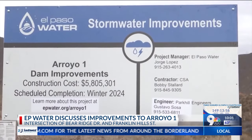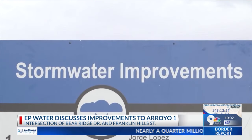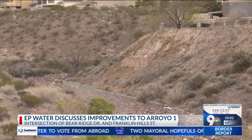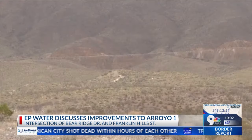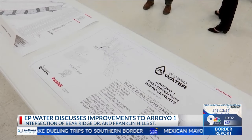We're going to widen and stabilize it so that we mitigate the erosion that comes through the arroyo during large rain events. The $5.8 million project will help hold back the water and debris as it flows downstream into the existing infrastructure, which is surrounded by neighborhoods and the Franklin Mountains. It's green infrastructure, so eventually it'll blend in with the environment and become part of the mountain and of the arroyo.